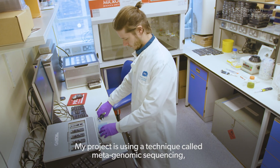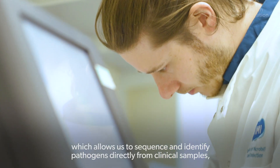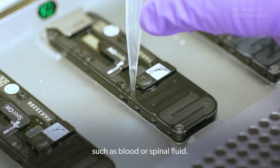My project is using a technique called metagenomic sequencing, which allows us to sequence and identify pathogens directly from clinical samples such as blood or spinal fluid.